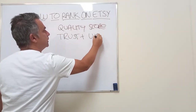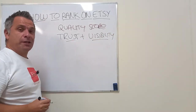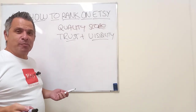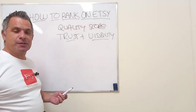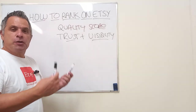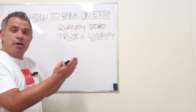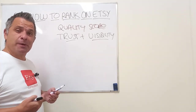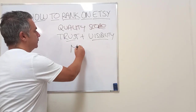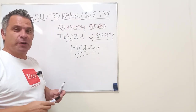Quality score is Etsy's trust and visibility system. SEO doesn't rank your products because there's no trust in keywords. You could write whatever keywords you want and put them with whatever product you want, but you can't prove to Etsy through words that your product is worth showing to customers who want to spend their money. Etsy puts its trust in money — money is what Etsy trusts, not keywords.